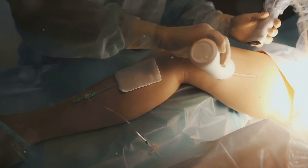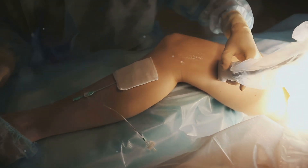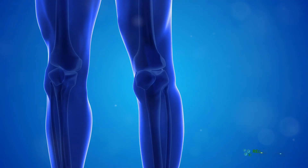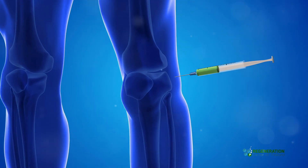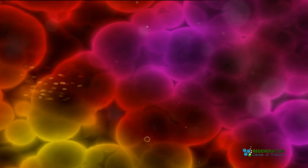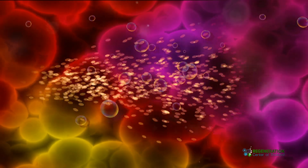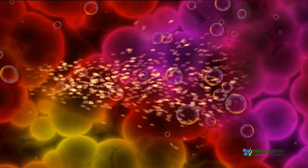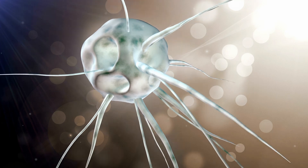Now, you might be thinking this sounds too good to be true. But hold on, there's lots of evidence to back it up. The Regeneration Center has achieved promising results where our patients experience significant pain relief and improved mobility after stem cell treatments. The procedure can use stem cells from a patient's own body or expanded umbilical cord tissue. These powerful cells are then cultured at our state-of-the-art stem cell lab, then injected into the affected areas.